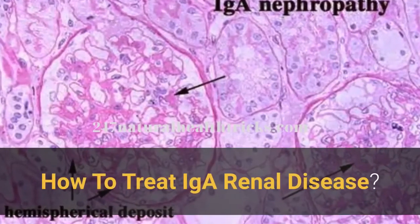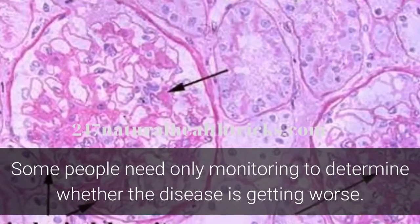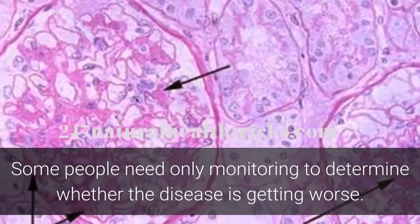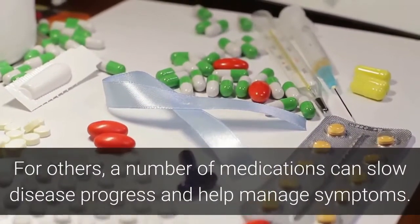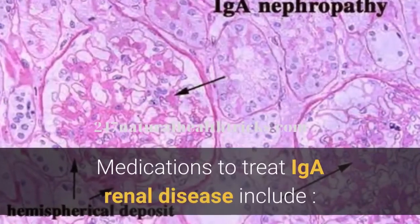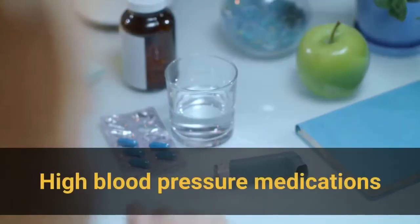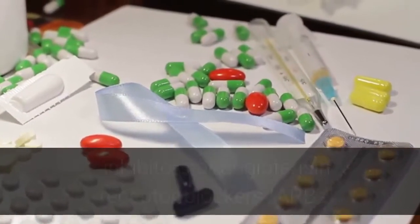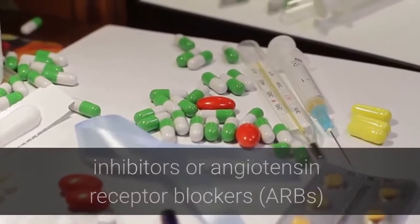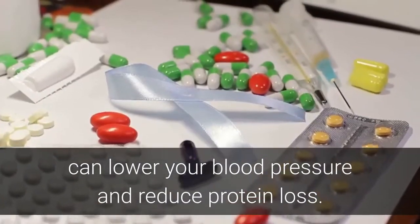How to treat IGA renal disease: some people need only monitoring to determine whether the disease is getting worse. For others, a number of medications can slow disease progress and help manage symptoms. Medications include high blood pressure medications — taking angiotensin-converting enzyme inhibitors or angiotensin receptor blockers can lower your blood pressure and reduce protein loss.